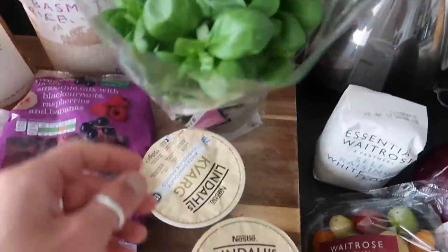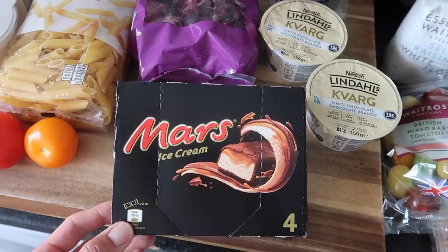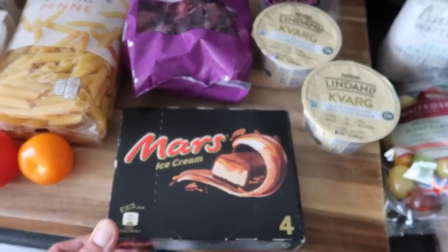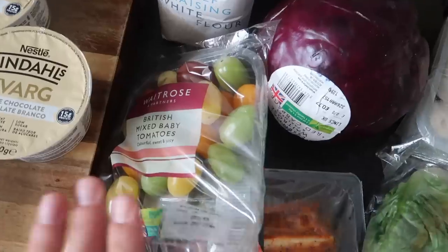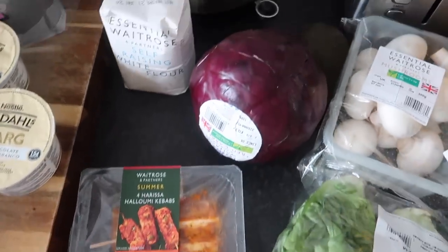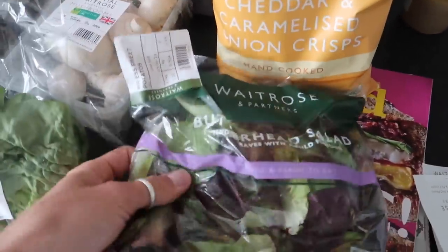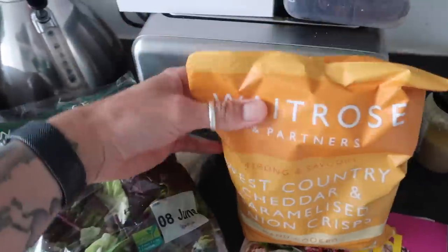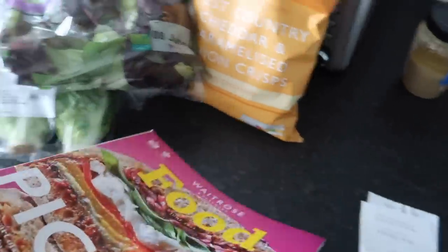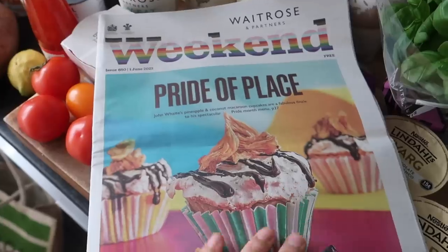A lovely fresh bunch of basil — I'll try to keep it alive. I got two of the protein yoghurts in white chocolate, really nice and filling. As a treat, some Mars Bar ice creams for the freezer — they were on special. A little pack of self-raising flour for flatbreads. Some mixed British baby tomatoes for bruschetta. Summer harissa halloumi kebabs for an Instagram recipe with red cabbage for a fresh slaw. An avocado, close-cup mushrooms, little gem lettuce, and a bag of butterhead salad. West country cheddar and caramelised onion crisps, a copy of the Waitrose Food magazine, and the Waitrose Weekend — which you should definitely pick up in store, this week dedicated to Pride with gorgeous recipes.